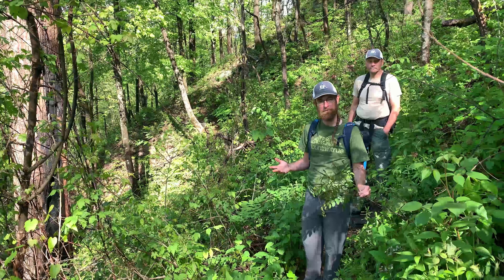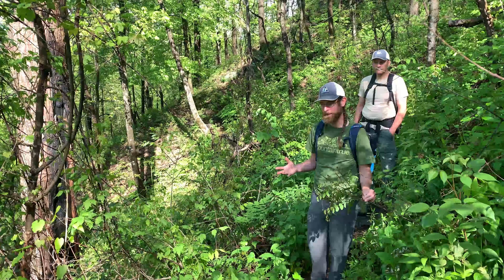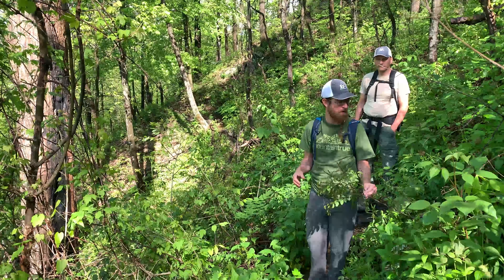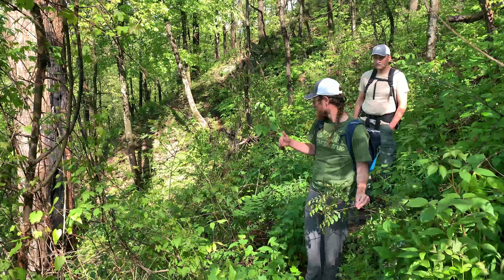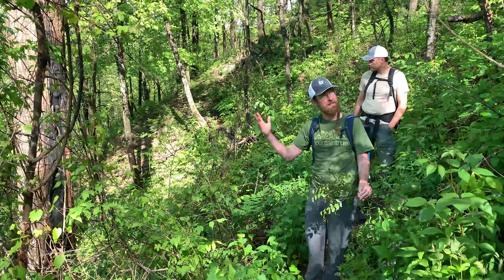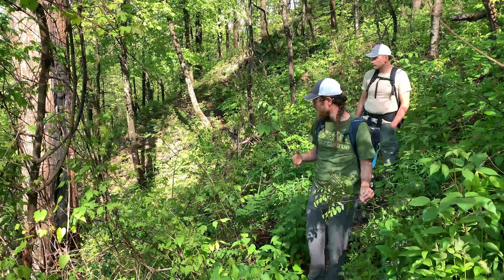Along this hike there are a couple of different major forest types, and this is a pretty unique one at the beginning that is reliant on the geology forming some richer, deeper soil. You can see the really dense and lush herbaceous layer here on what is a south-facing slope. So this is not controlled by the aspect so much, but more by the soil and the geology — a pretty rich oak forest.